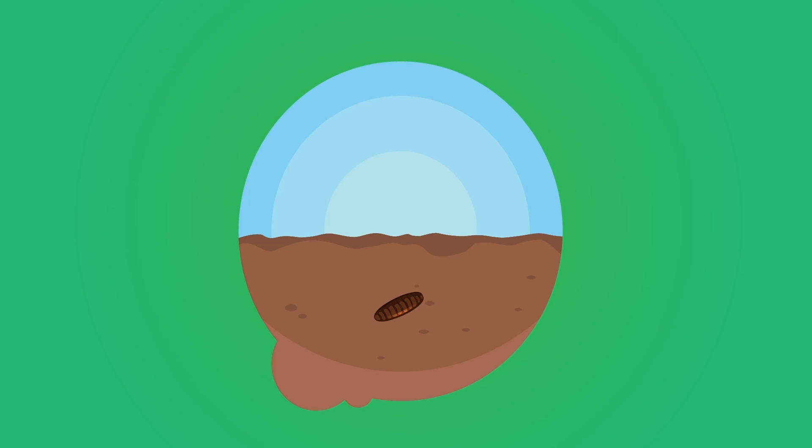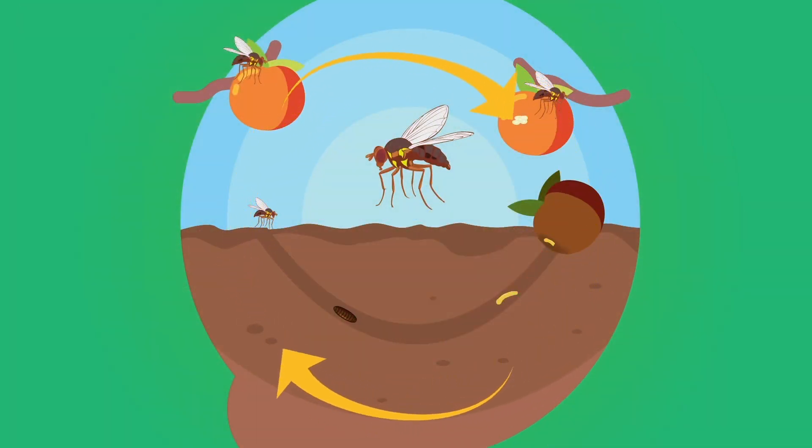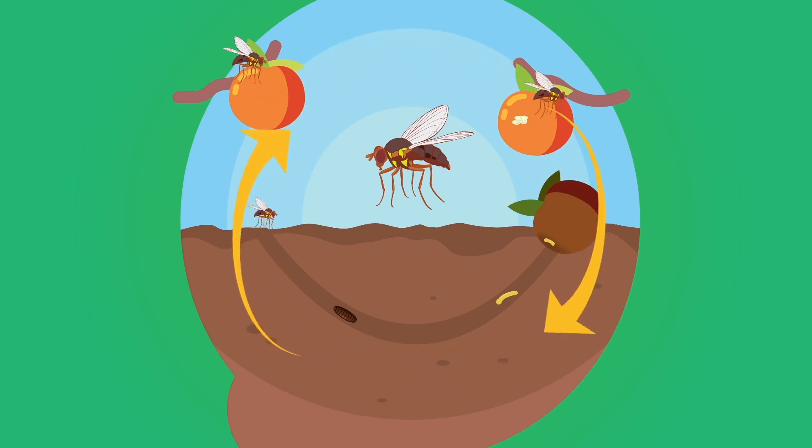After a few weeks, if conditions are suitable, the fruit flies come out of the ground and look for food around gardens. After feeding and mating, females search for suitable ripe fruit to lay their eggs into, and their cycle continues.